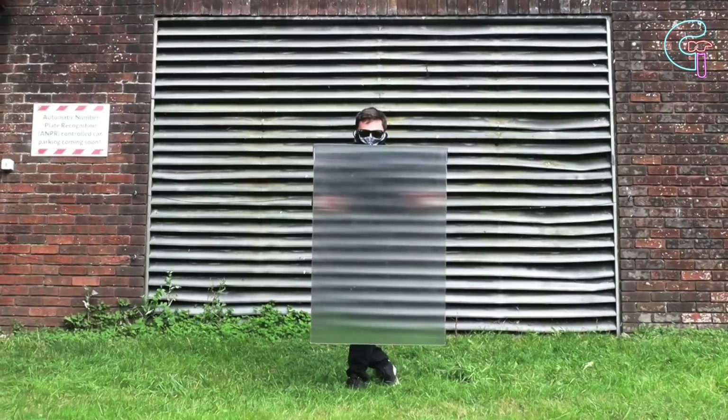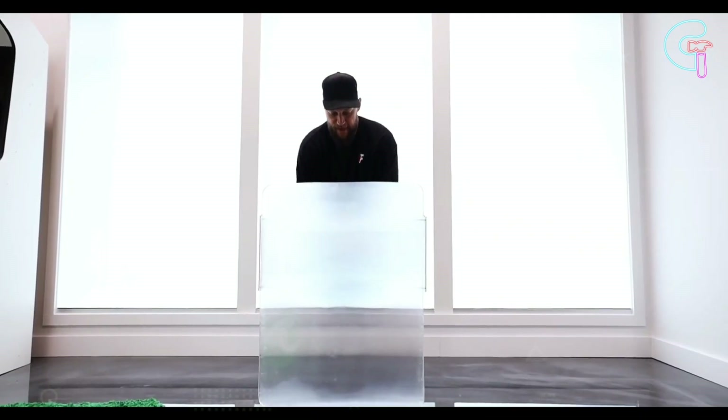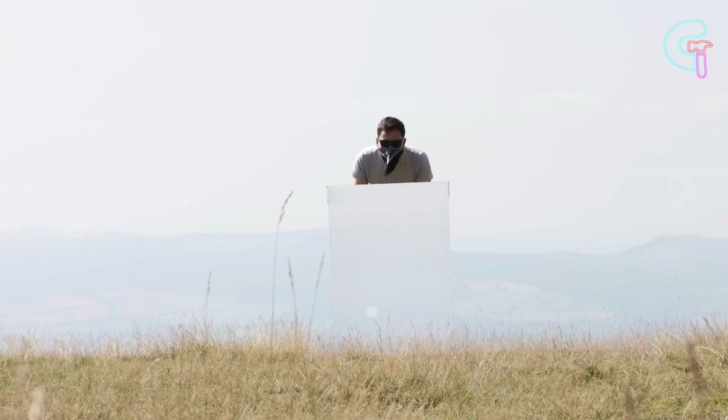It comes in a variety of sizes, the largest of which can conceal multiple people. This gadget is ideal for hiding while playing hide-and-seek or while shooting unique pictures.